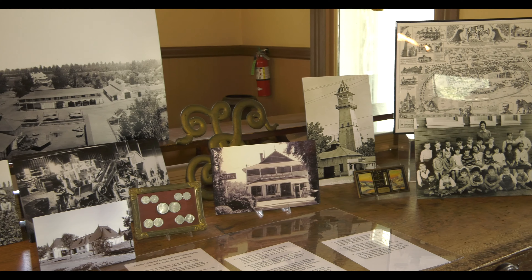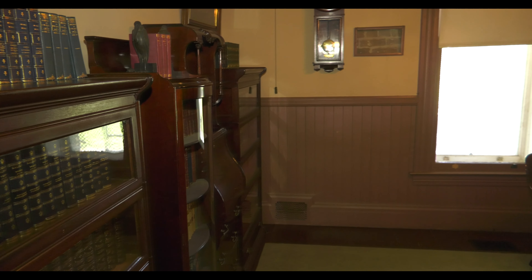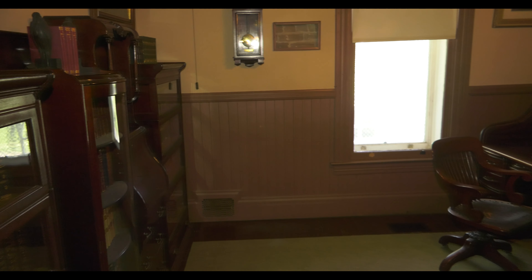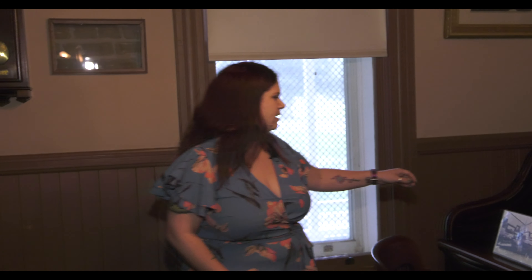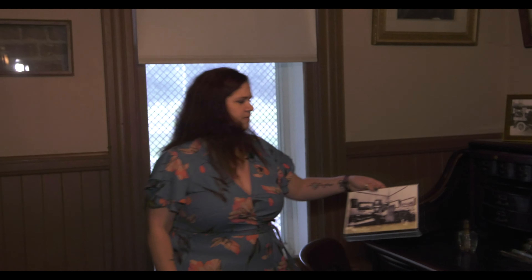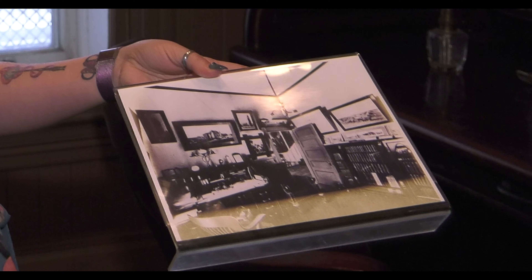Most of the artwork you see in pictures were Mr. Kearney's. We have on display in almost all rooms black and white photos showing what it looked like in 1903 when the house opened. That's how we got our references to make sure it still looks the same. Lots of people like to do a 'Where's Waldo' of what's different and what's the same.